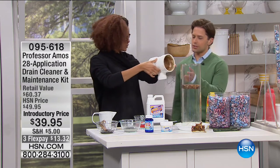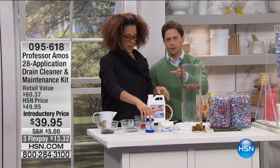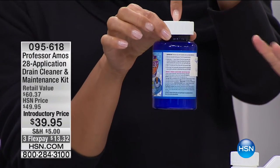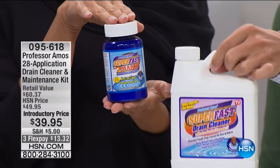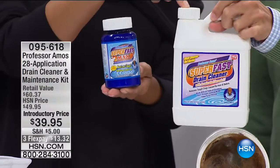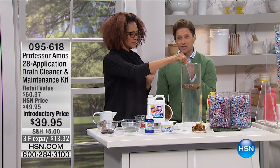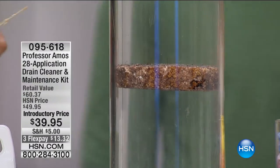Whether it's chicken grease in the kitchen sink, your coffee creamer from breakfast, shampoos and conditioners — it all starts to clog up and gives you that slow drain. We couldn't afford to ship you four full-size bottles, so the powder gives you more treatments and makes it more affordable, more versatile, and longer-lasting. This is like four more bottles that you're getting today. Do you know how many Professor Amos drain cleaners we've sold here at HSN? Over a million.